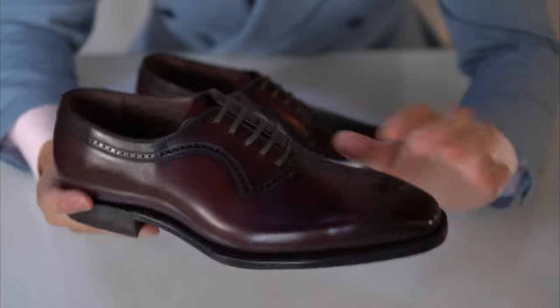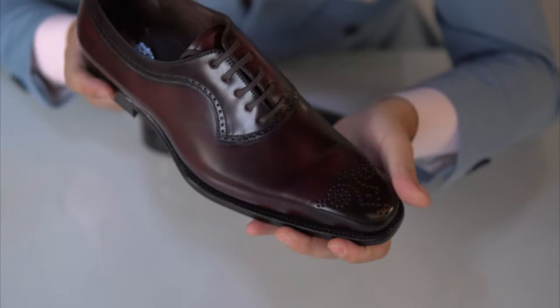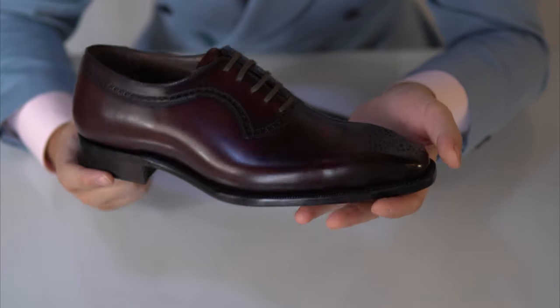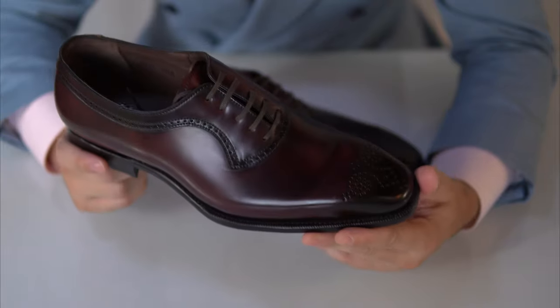You can see there is a bit of broguing around and it's quite a simplistic five-eyelet Oxford. This makes a really nice model in general for formal wear as well.